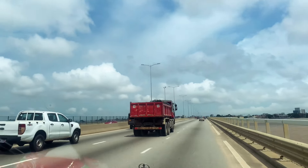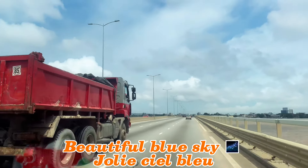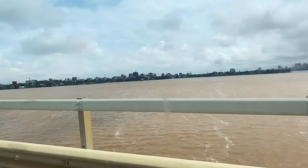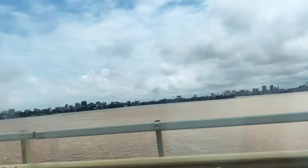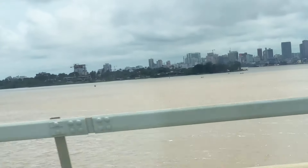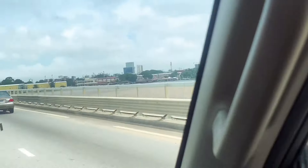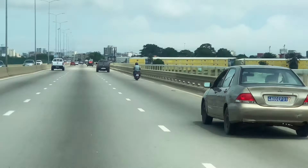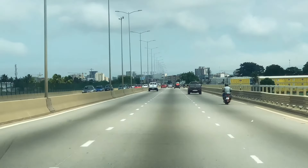Just continue to enjoy the road and the scenery, going straight ahead. You can see buildings around — some skyscrapers visible along the route.